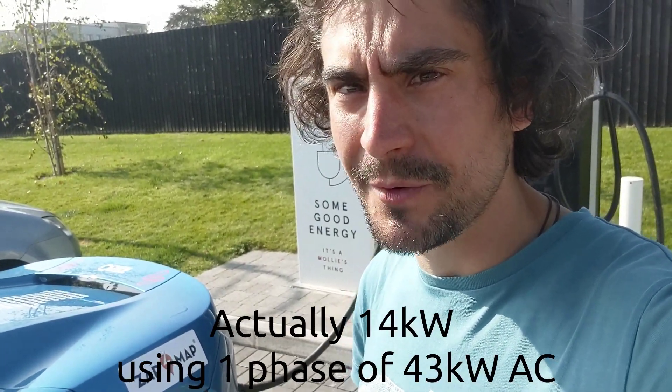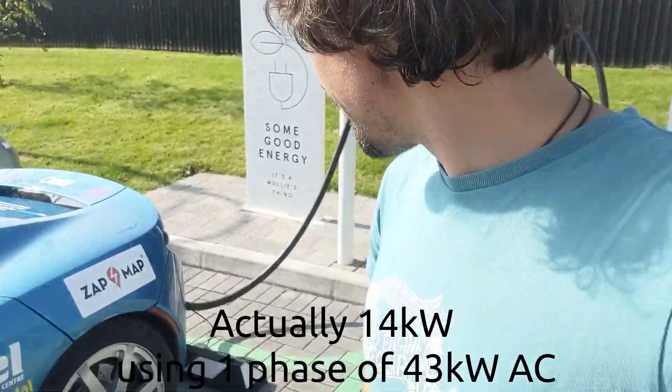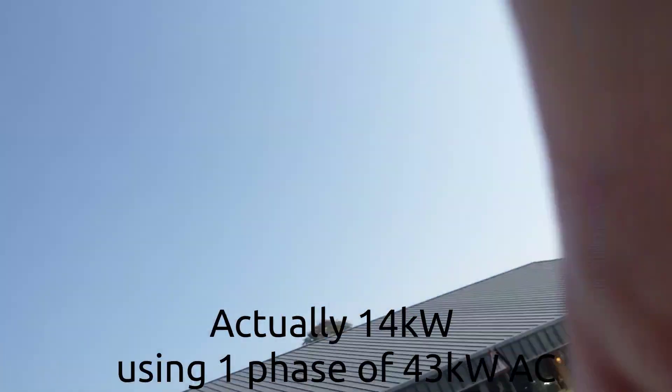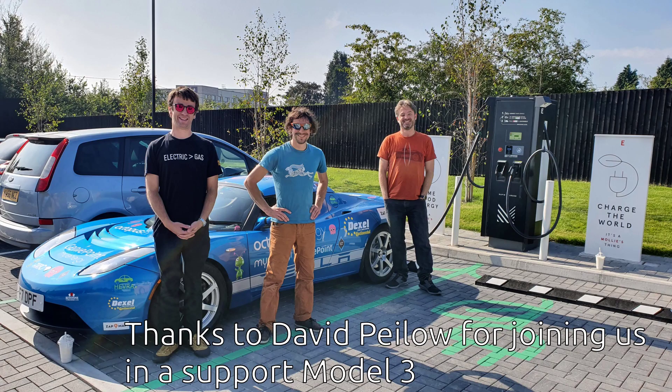Compared to that, if we didn't have CHAdeMO, this car would be AC only. We're maxing out at 12 kilowatts pulling on one phase on a 43 kilowatt AC charge point. So having the CHAdeMO upgrade is a big, big plus. 26 minutes, 18 kilowatt-hours, and we're ready to go. Next stop, filming it.